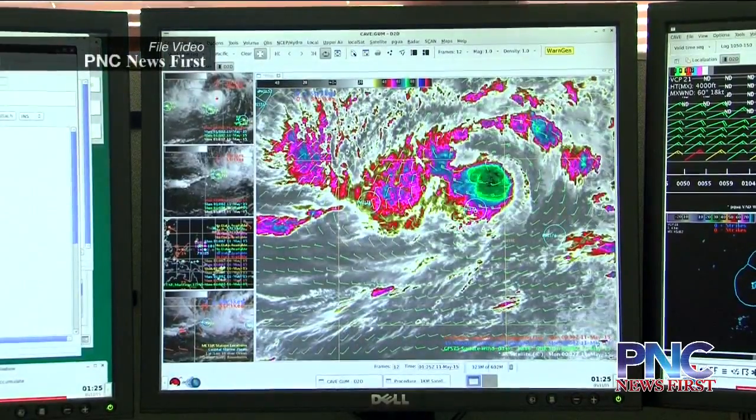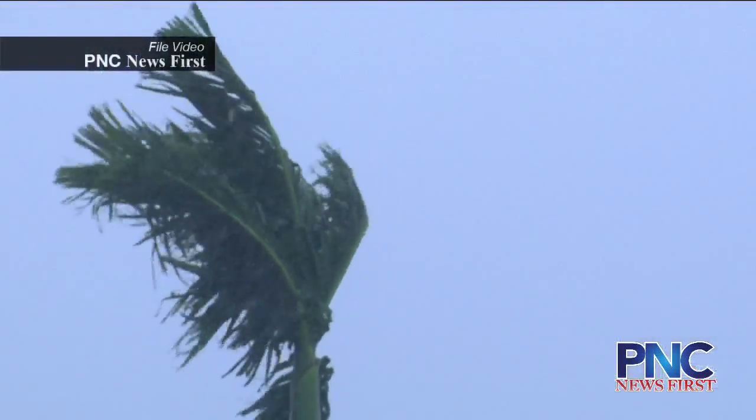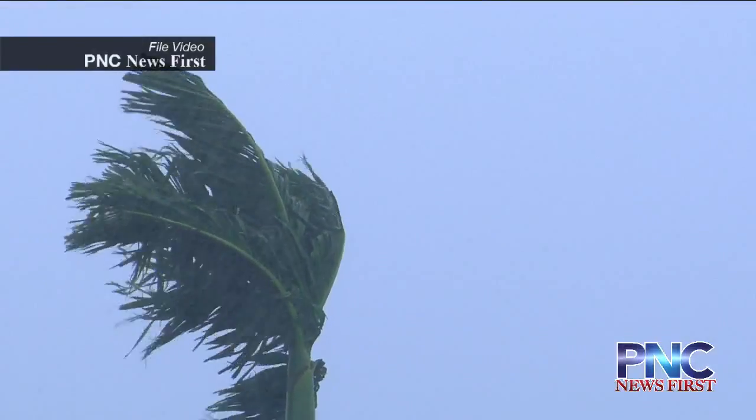We're in the middle of typhoon season on Guam, and what better way to prepare for one than to study it up close? We have developed a special system, which name is Aero Clipper. It is a system combining a buoy system and a balloon.